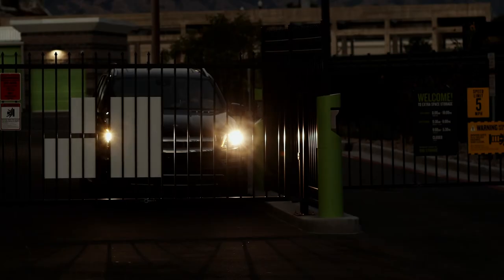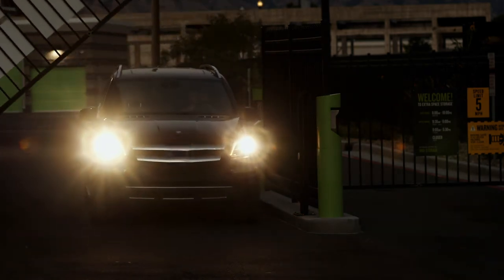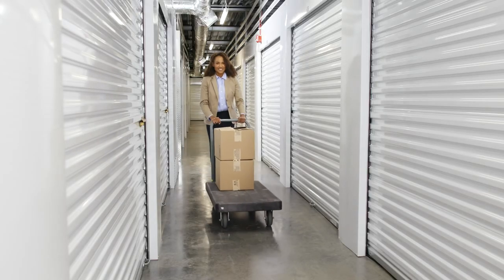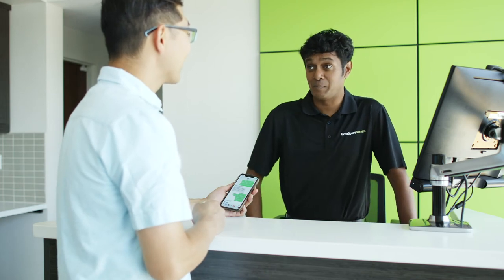Most businesses need access to their storage unit outside the regular 9 to 5. That's why we have extended access hours from 6 a.m. to 10 p.m., with many locations offering 24-hour access. Be sure to ask your Extra Space Storage team member for details.